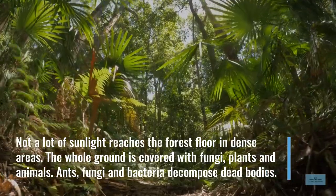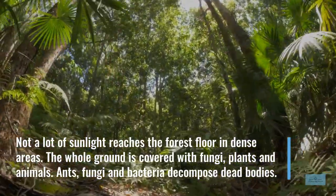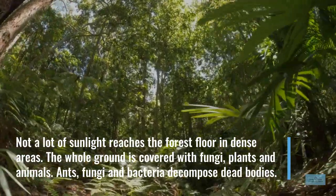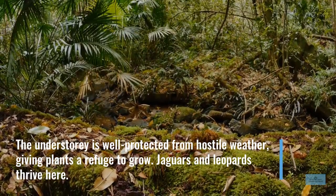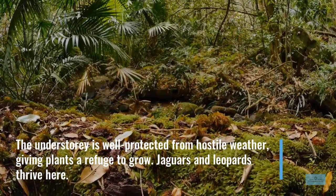Not a lot of sunlight reaches the forest floor in dense areas. The whole ground is covered with fungi, plants and animals. Ants, fungi and bacteria decompose dead bodies. The understory is well protected from hostile weather, giving plants a refuge to grow. Jaguars and leopards thrive here.